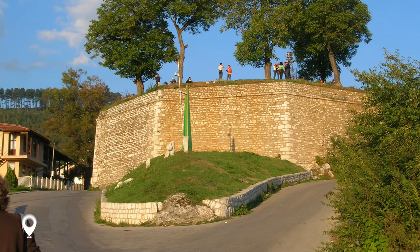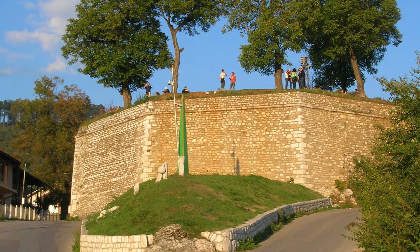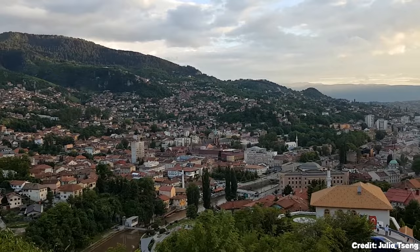At number eleven, we have the Yellow Fortress. Just a short walk from the old town, this fortress offers panoramic views of Sarajevo. It's a great spot to watch the sunset and reflect on the city's turbulent past.